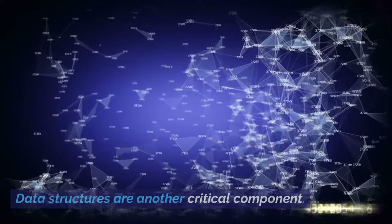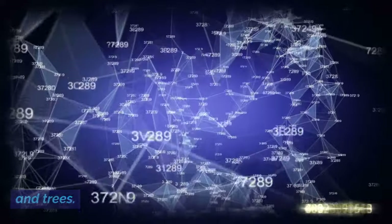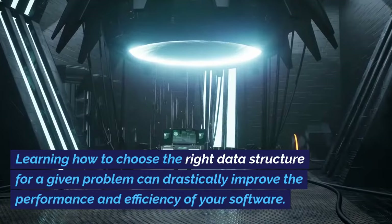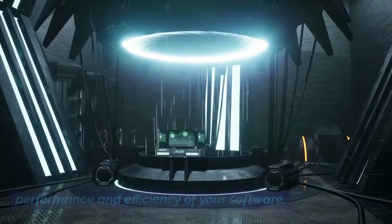Data structures are another critical component. Consider data structures like arrays, linked lists, and trees. Learning how to choose the right data structure for a given problem can drastically improve the performance and efficiency of your software.